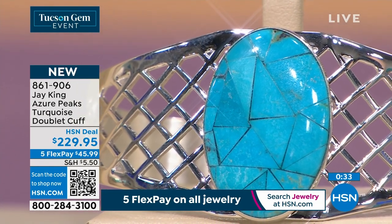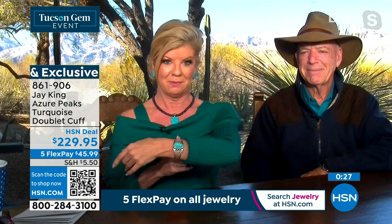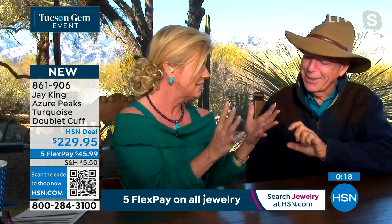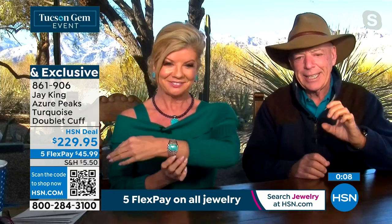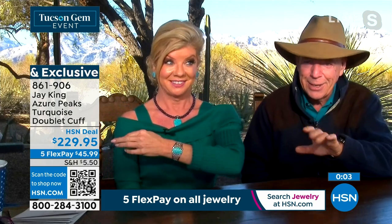There are finished pieces like this one, and you'd get it wholesale for probably close to $400. I just want everybody to understand how extraordinary this is — what we're able to do. When you go and you see a piece of turquoise like that, that color, that size, and then you look at the price — it's really remarkable.